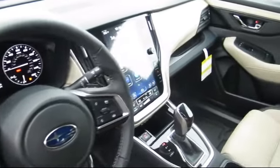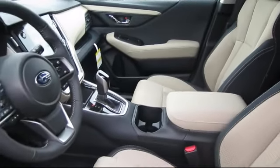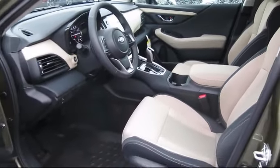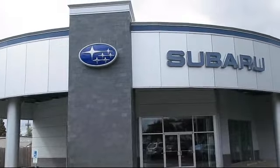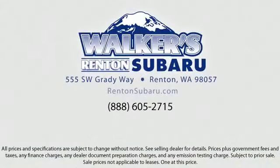Our goal is to make every customer a customer for life by providing excellent service, superb customer care, and competitive prices with a knowledgeable and dedicated staff. Come see why the right place to purchase your new Subaru is right here — Walker's Renton Subaru. Real value. Real people. Real simple.